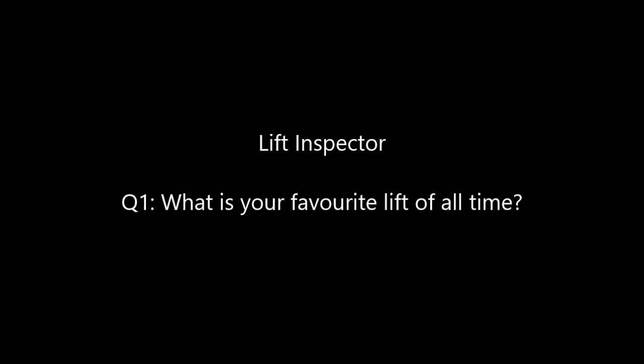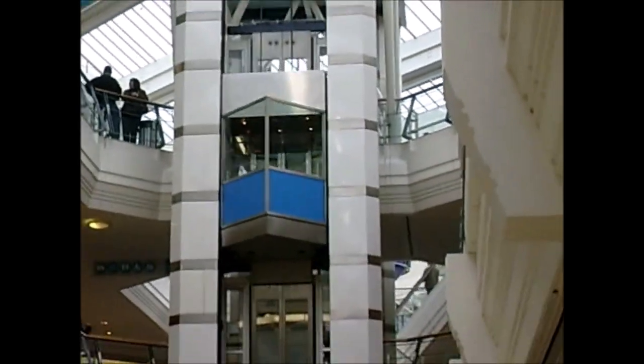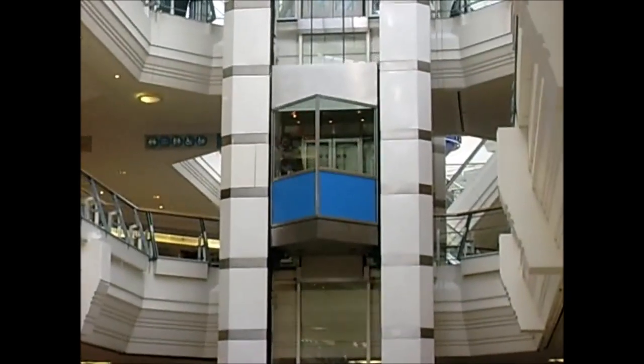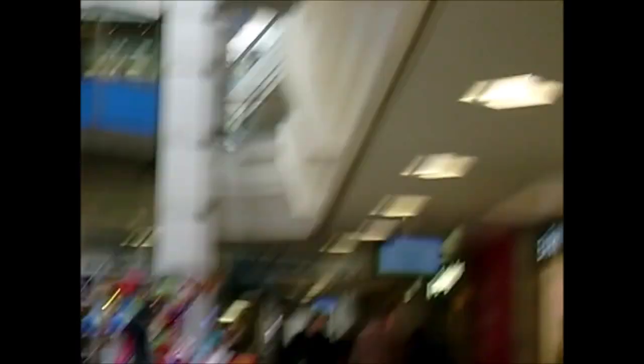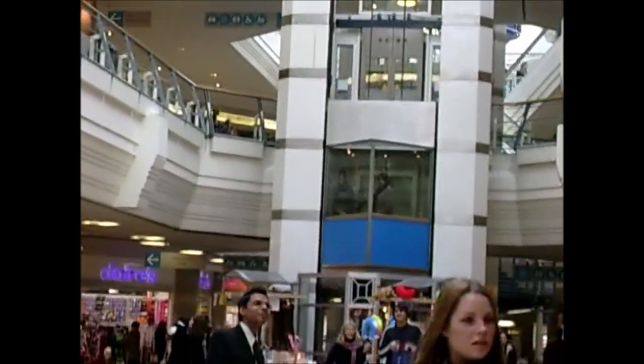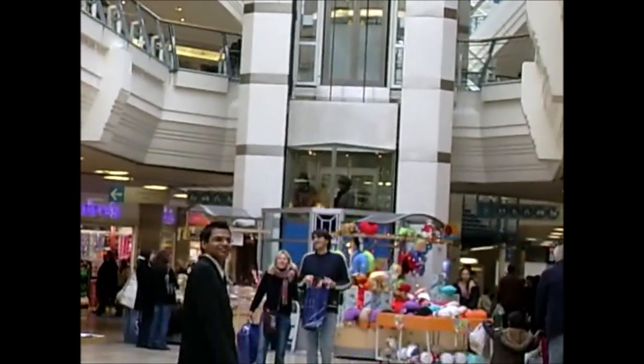Now we go on to Lift Inspector. Question 1: what is my favourite lift of all time? Well, before they got removed, my favourite lifts of all time were these glass Schindler M Series at the Gallery Shopping Centre in Bristol, which is basically how my lift interests started. More details on that will come later in the video with KA Lifts' question.